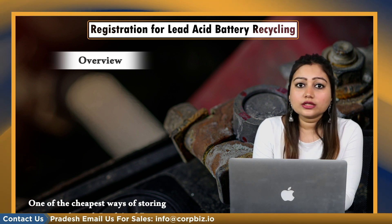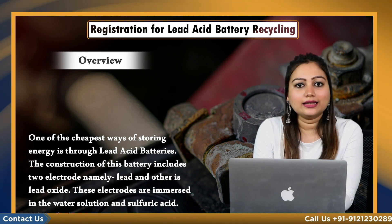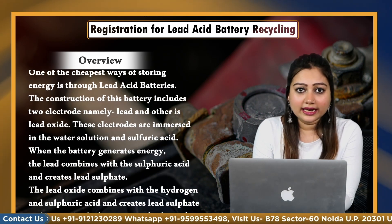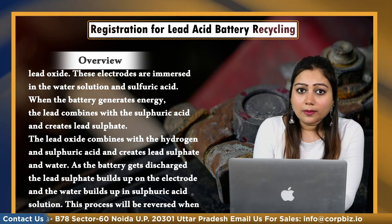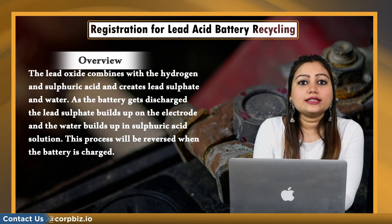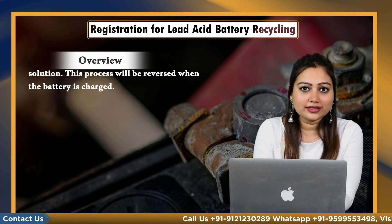One of the cheapest ways of storing energy is through lead acid batteries. The construction of this battery includes two electrodes, namely lead and lead oxide. These electrodes are immersed in a water solution and sulfuric acid. When the battery generates energy, the lead combines with sulfuric acid and creates lead sulfate. The lead oxide combines with hydrogen and sulfuric acid and creates lead sulfate and water. As the battery gets discharged, the lead sulfate builds up on the electrode and the water builds up in the sulfuric acid solution. This process will be reversed when the battery is charged.